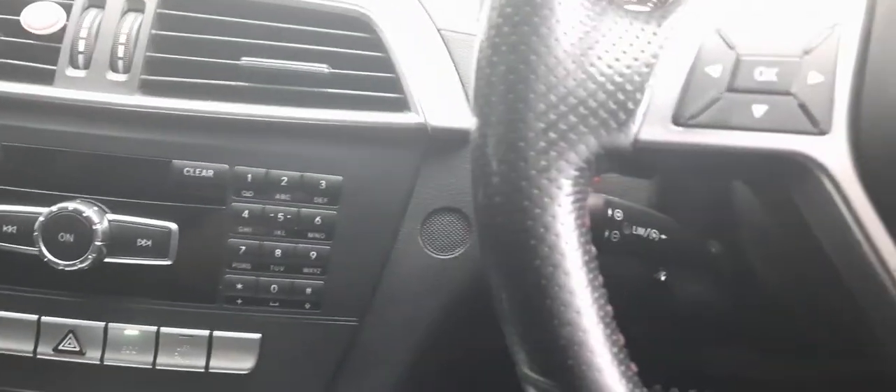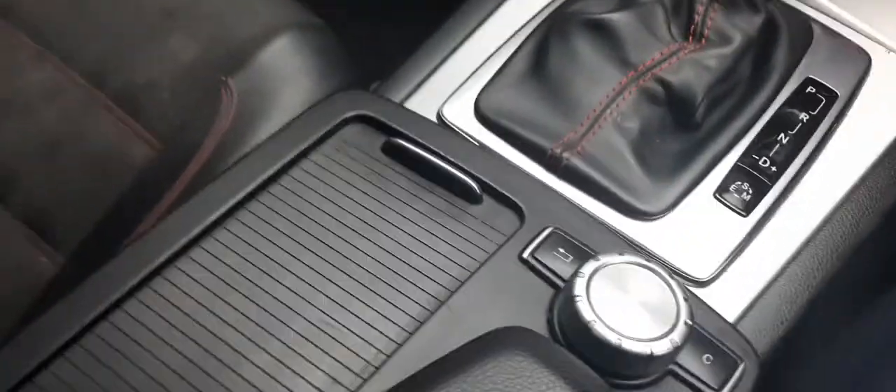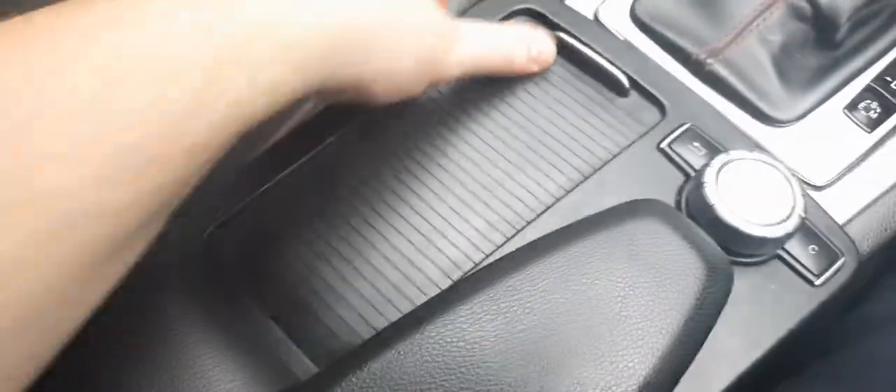Here are our lighting controls, and the electronic parking brake is right there. There's also a hidden cup holder — very luxurious — and a cheeky armrest too.